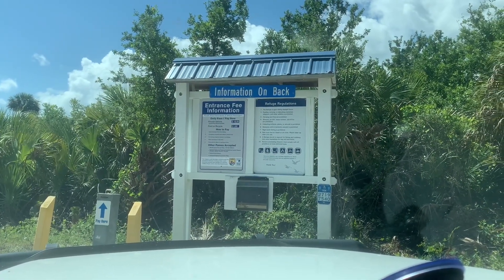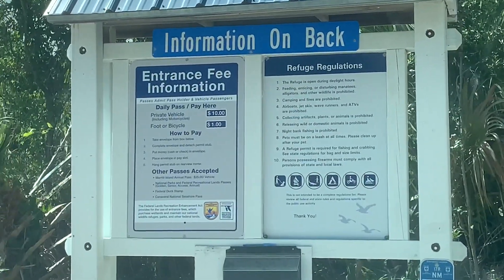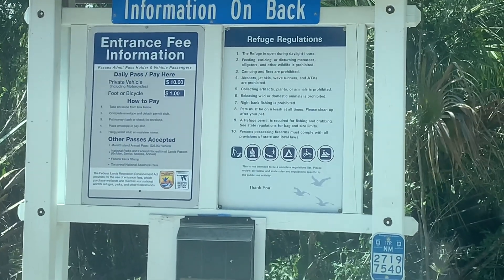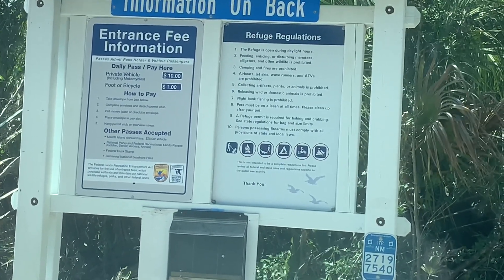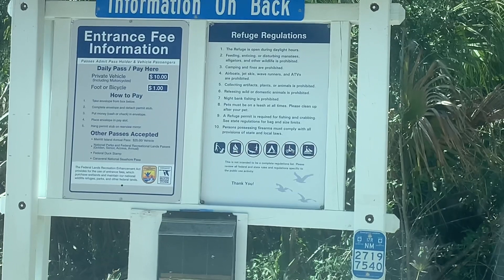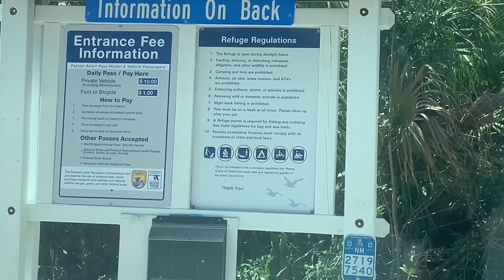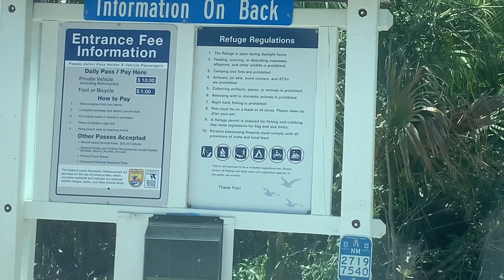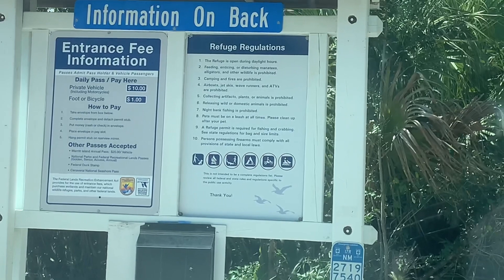The charge to get in here by vehicle is ten bucks. On foot or bike it's a dollar. But if you get the Canaveral National Seashore Pass, which is $40 for a year, you can come out here an unlimited number of times. Just getting onto the Canaveral National Seashore is $20 for a one-time visit. So if you live fairly close and plan on coming back, it's definitely worth getting the annual pass.